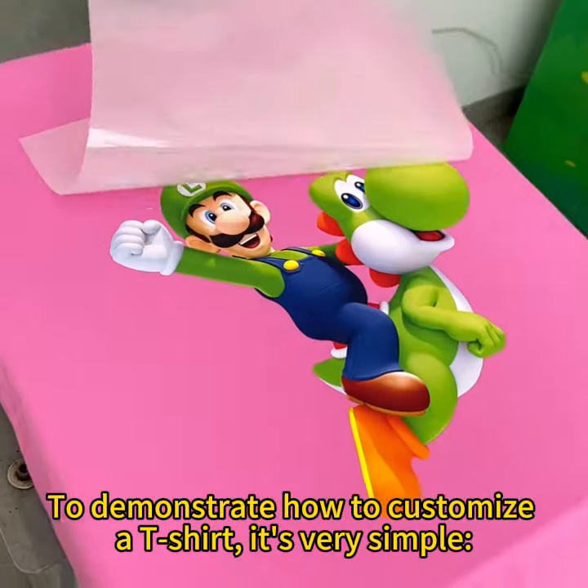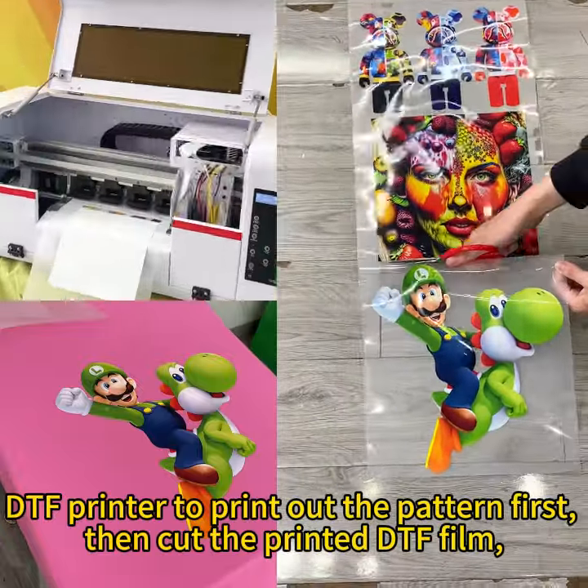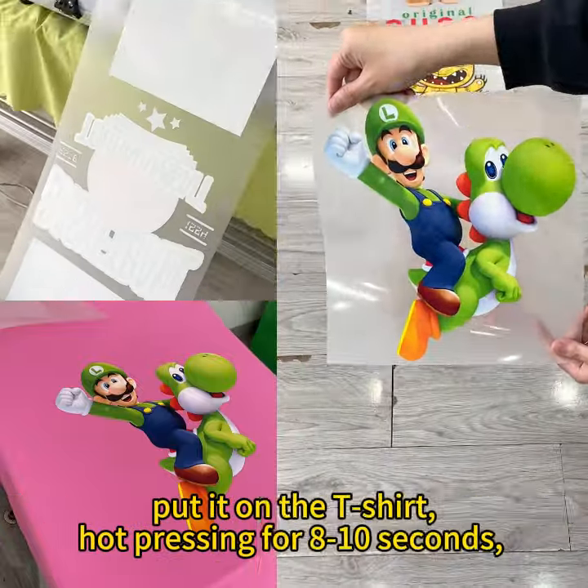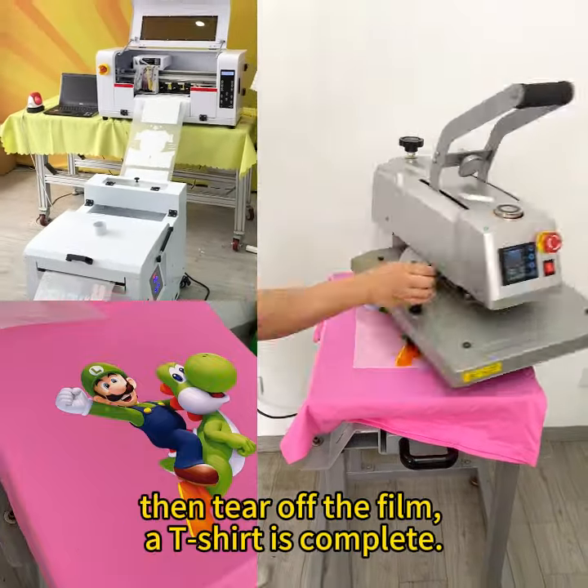To demonstrate how to customize a t-shirt is very simple. Use a DTF printer to print out the pattern first, then cut the printed DTF film, put it on the t-shirt, hot press for 8 to 10 seconds, then tear off the film — a t-shirt is complete.